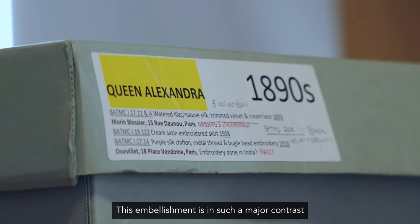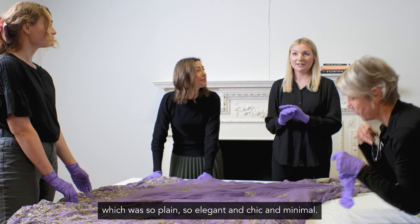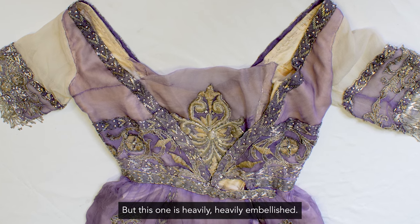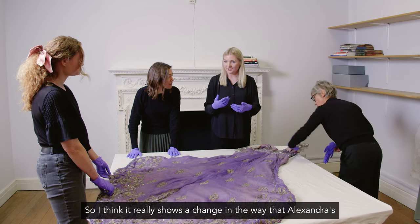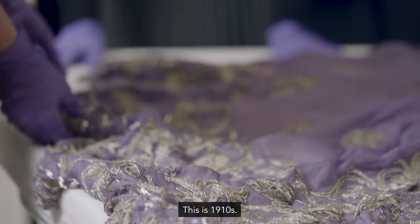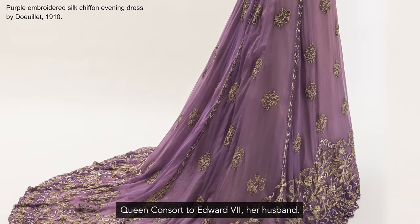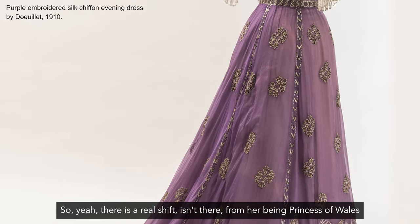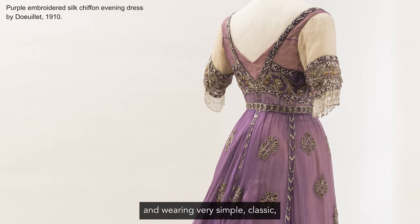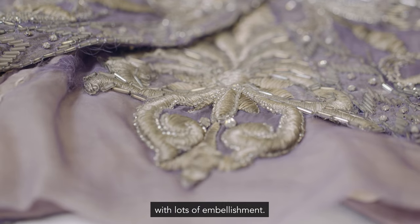This embellishment is in such a major contrast to the dress we saw previously, which was so plain, so elegant, chic and minimal. But this one is heavily embellished, so it really shows a change in the way that Alexandra is using her dress at this time. This is the 1910s, so at this point she would be Queen Consort to Edward VII, her husband. There is a real shift from her being Princess of Wales and wearing very simple, classic, very chic dress, to something very regal with lots of embellishment.